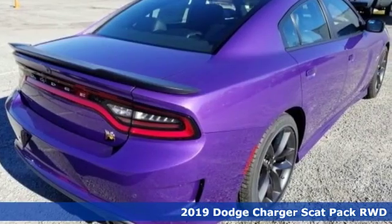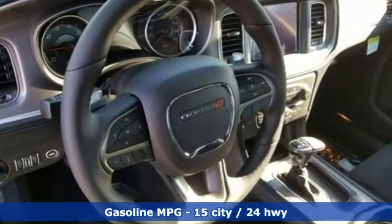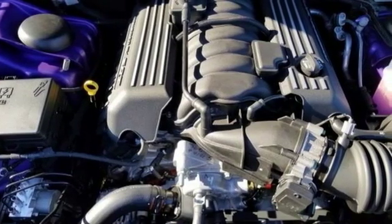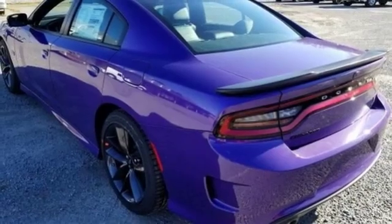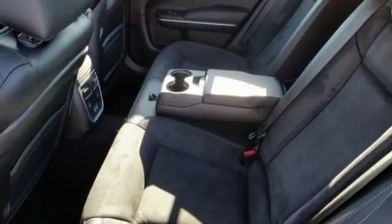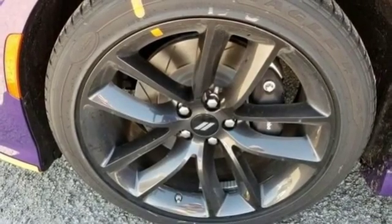A great vehicle is comprised of great features like these: streaming audio, power heated mirrors, heated and ventilated bucket seats, rear parking sensors, doors and push button start proximity key, heated and ventilated sports seats, V8 engine, aluminum wheels, sports suspension and automatic transmission.